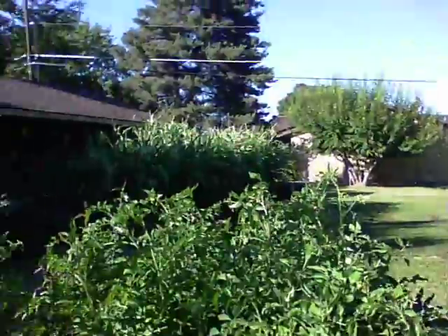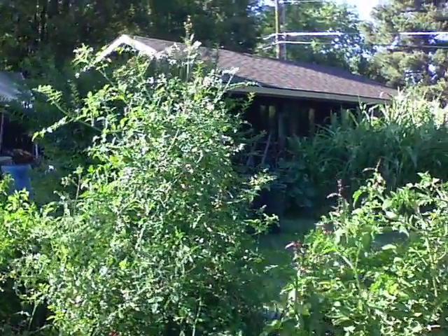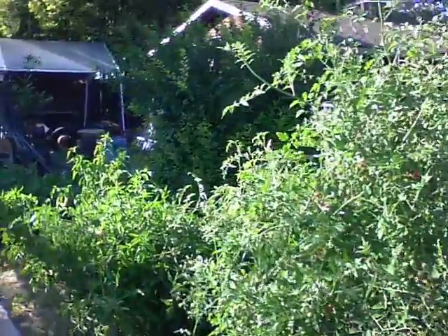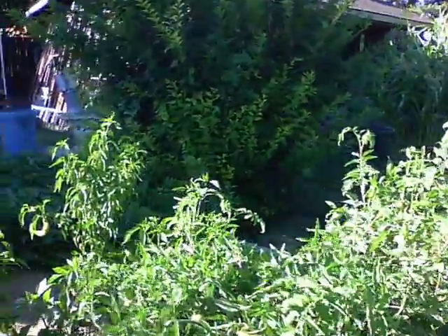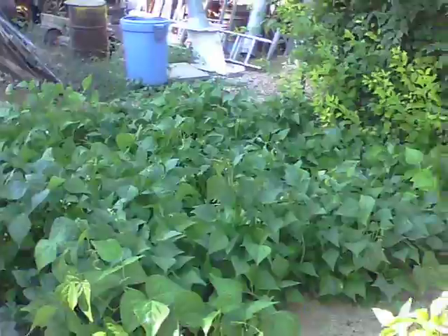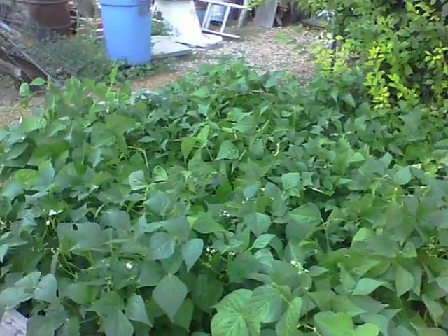You can see the corn there — it's almost as high as the eaves on the shop. Of course the pool's gone. More tomatoes, lots of tomatoes this year.